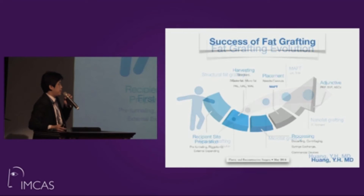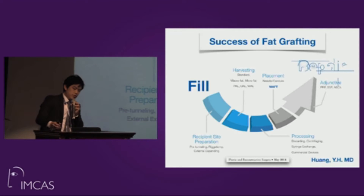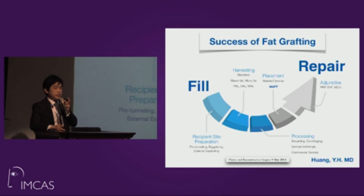In 2013, Dr. Patrick published the nano fat grafting idea. The success of all fat grafting depends on a sequential technique: recipient site preparation, how we harvest the fat, how we process it, how we place it in the right locations, and whether adjuncts like PRP or SVF are added. Currently, fat grafting has evolved from simple volume filling to tissue repair and regenerative medicine.